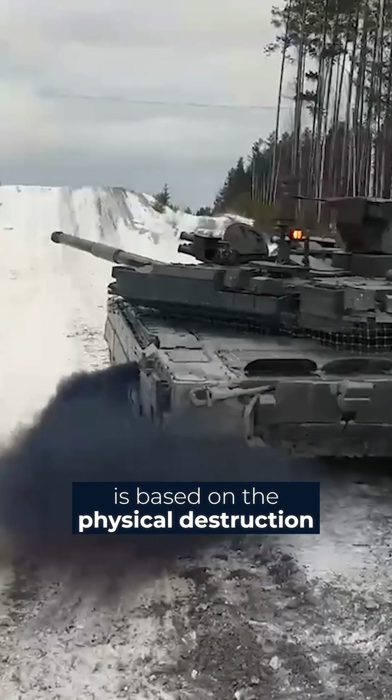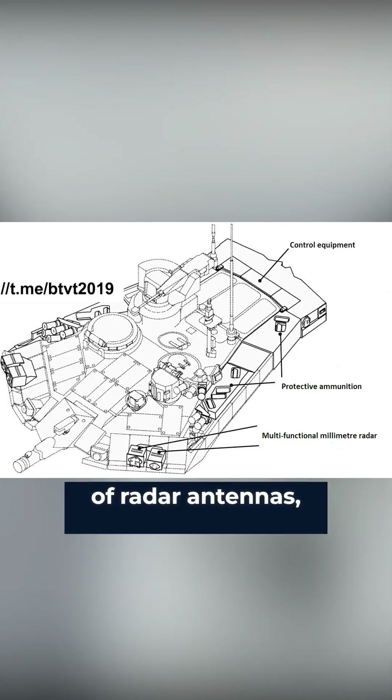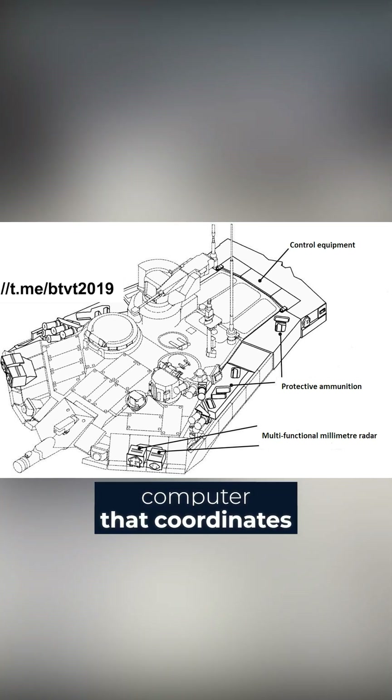The ARENA's operating principle is based on the physical destruction of the warheads before they hit the carrier. To do this, it uses a network of radar antennas, a system of launchers with countermeasures, and an onboard computer that coordinates their operation.